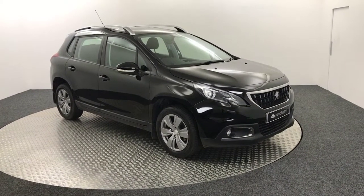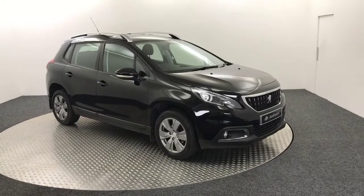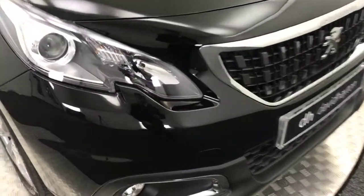It's James from David Aiton's Auto Store and today on the turntable we have this 2017 Peugeot 2008 Active. As you can see it's presented in black and it's in extremely good condition.